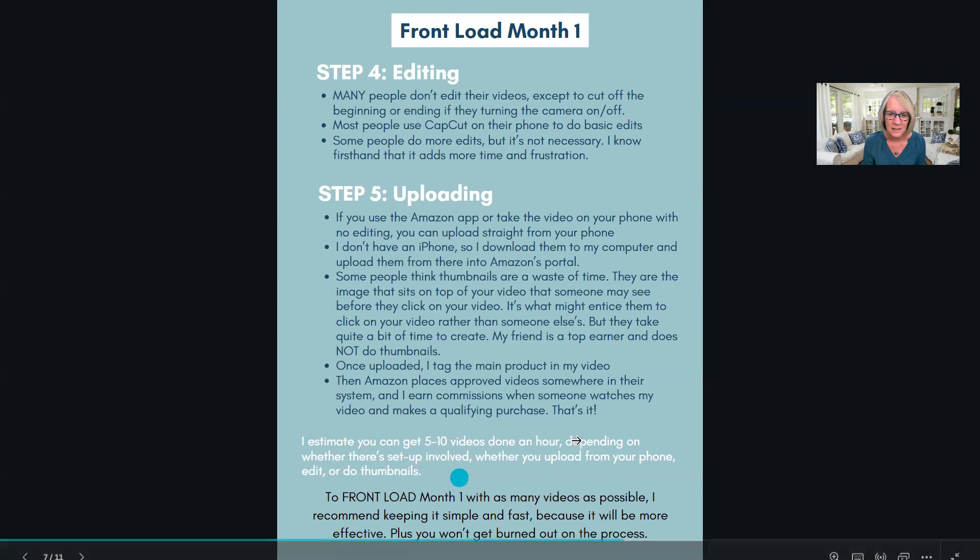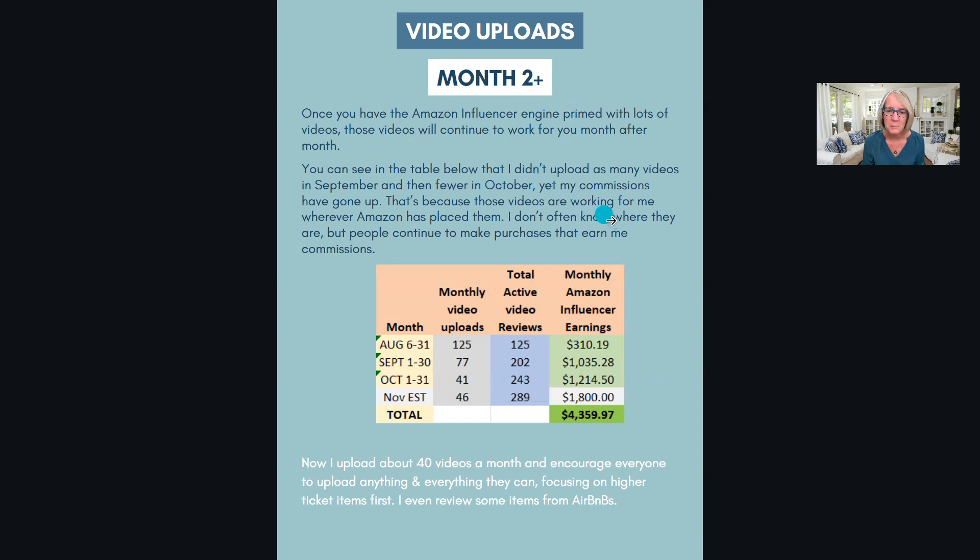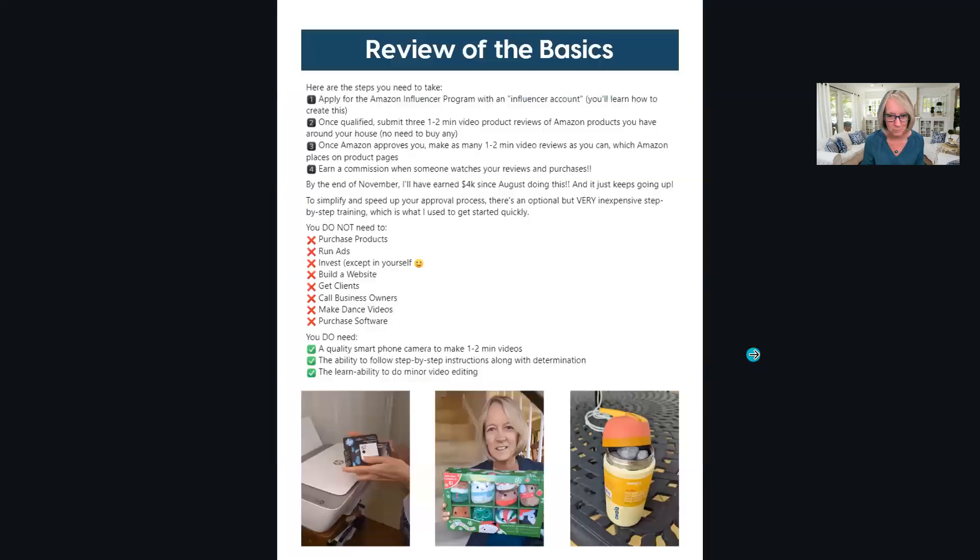Those steps apply ongoing as well. In month two - September for me - I uploaded fewer videos but had much higher commissions. October: even fewer uploads, higher commissions. I'm hoping to upload about 46 in November and expect about $1,800 in commissions, partly because of Black Friday. Just keep uploading - as you buy new products, do a video and upload it.